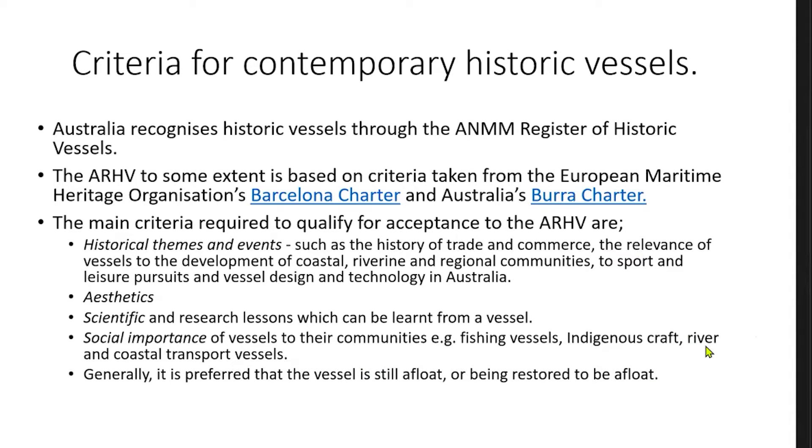The main criteria required to qualify for acceptance to the ARHV are the vessel's historical themes and events — such as the history of trade and commerce, the relevance of the vessels to the development of coastal, riverine and regional communities, sport and leisure pursuits, and vessel designs and technology in Australia. It also considers the aesthetics of a vessel, the scientific and research lessons which can be learnt from a vessel, and the social importance of vessels to their communities — for example, fishing vessels, indigenous craft, and river and coastal transport vessels, which Tasmania was very much into at its early years of development.